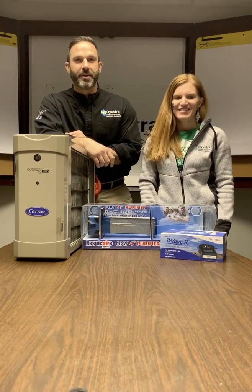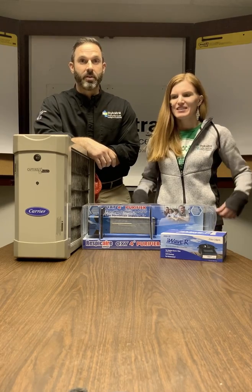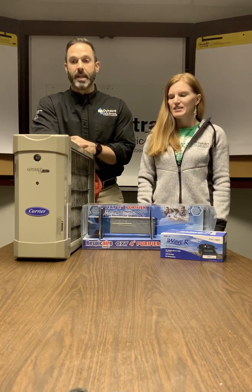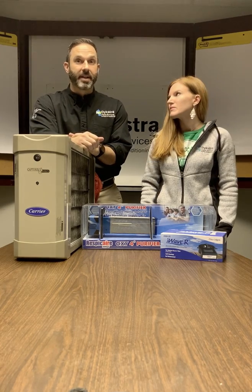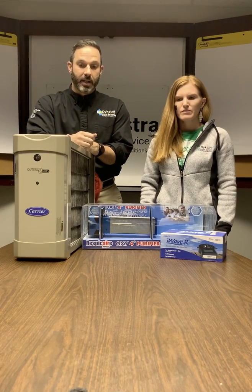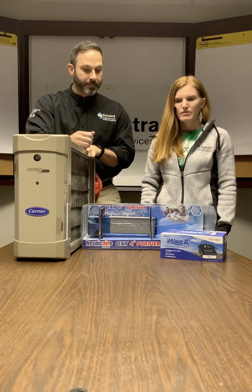Hi guys, I'm Rich Dykstra Jr. This is my sister Jennifer Malazzo. We're from Dykstra Home Services and we're here to talk to you about a couple of cool products. A lot is going on, as you know, in the media and social networks talking about coronavirus. We're all kind of sick of hearing about it, but there are definitely some things you can do to protect your home, and these products have been around for a while but they've got some relevance — so that's what we're here to talk about.